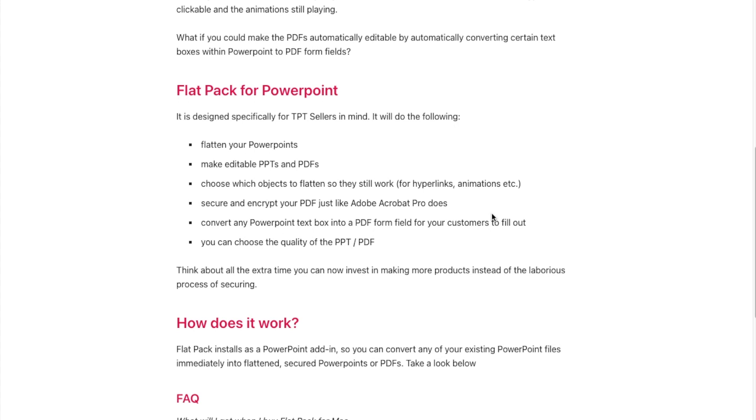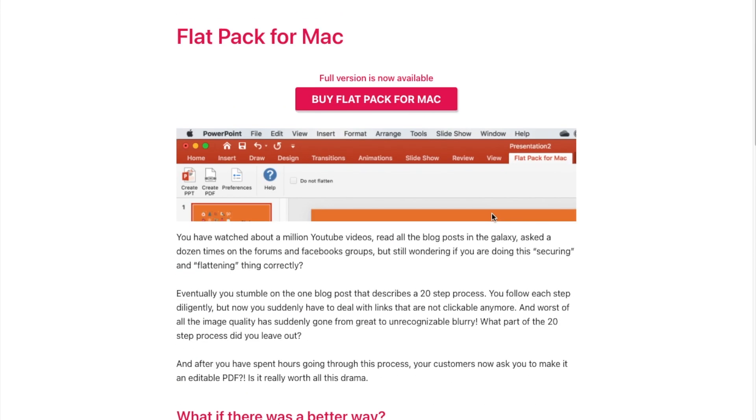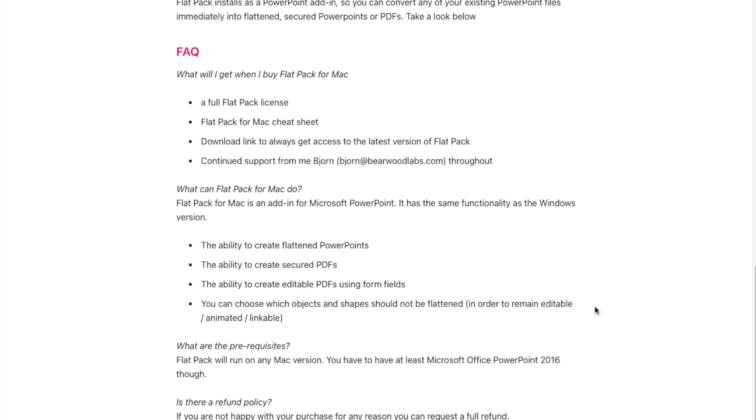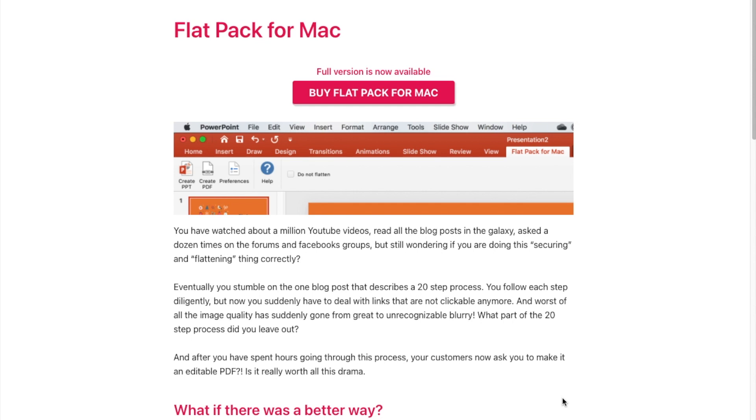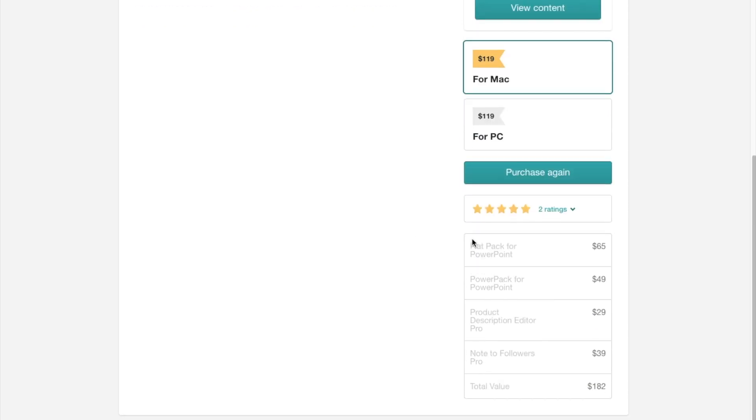If you're a Mac user like me, you'll need to use Flat Pack from Mac and you buy it here — again at $65. It talks about the different things you'll be able to do. You'll get a cheat sheet of things to do and a license, because you'll need to input that in PowerPoint. I've emailed Bjorn a couple of times and he responds fairly quickly — he is in Australia, so take that into consideration, it might take an extra day or two. If you're thinking about purchasing, consider the bundle: 35% discount off all products. Normally $182, you'll get it for $119.